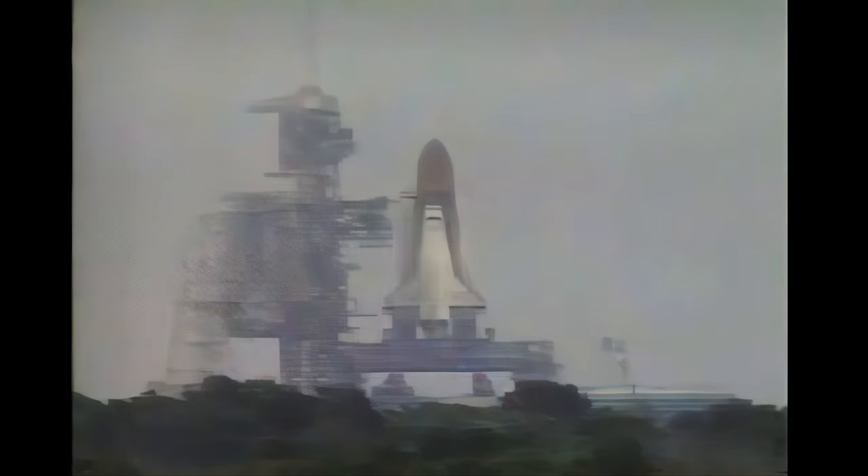T-minus 31 seconds. Endeavour's four redundant computers have primary control of critical vehicle functions for the remainder of the count. T-minus 20 seconds. T-minus 15.